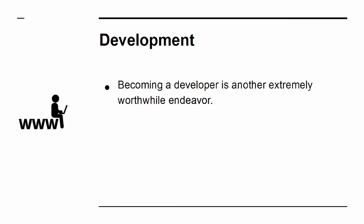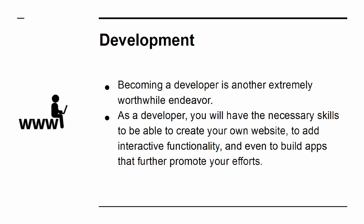Becoming a developer is another extremely worthwhile endeavor. As a developer, you will have the necessary skills to create your own website, add interactive functionality, and even build apps that further promote your efforts.